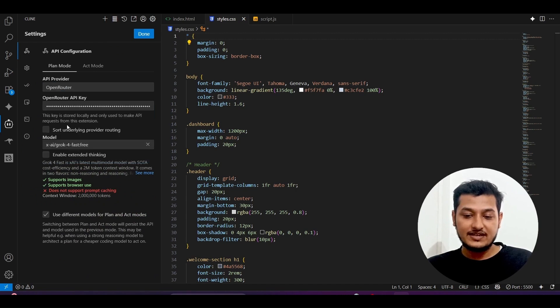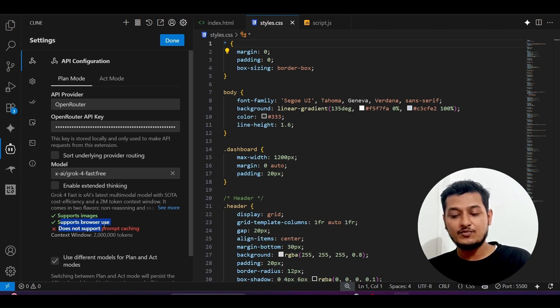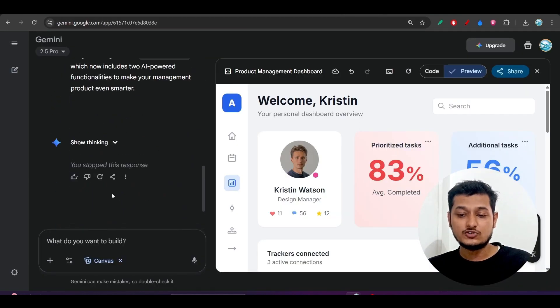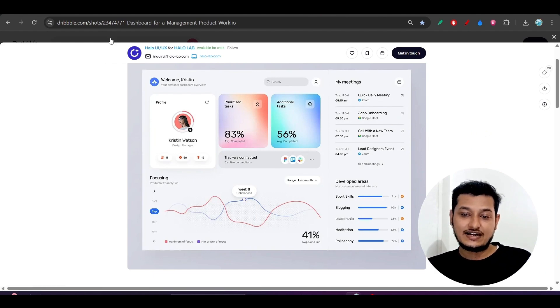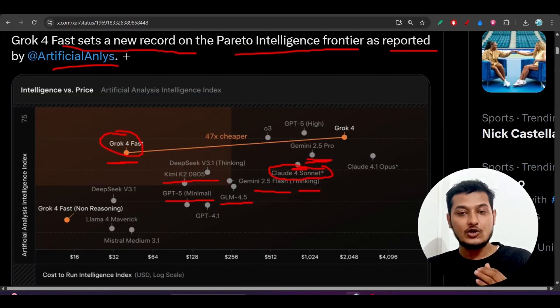Here's how I used Gorg4Fast: in the VS Code client extension, on the plan board, I selected Open Router, added the Open Router API key, and selected Gorg4Fast. It's currently available for free and supports images and browser use. I gave it the image and instructed it to build this dashboard for a management program website using HTML, CSS, and JS — the same prompt I gave to Gemini 2.5 Pro, which generated an almost identical design. So it's clear that Gemini 2.5 Pro is a better model for coding, and Gorg4Fast is not a coding model.